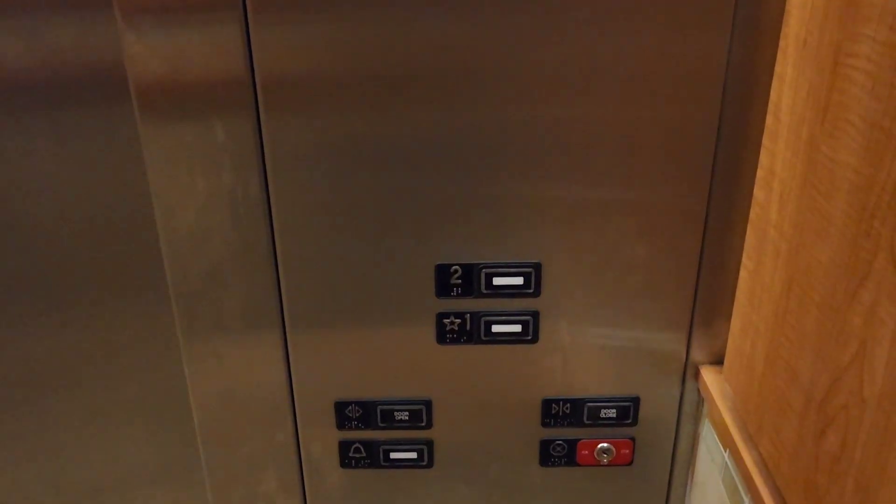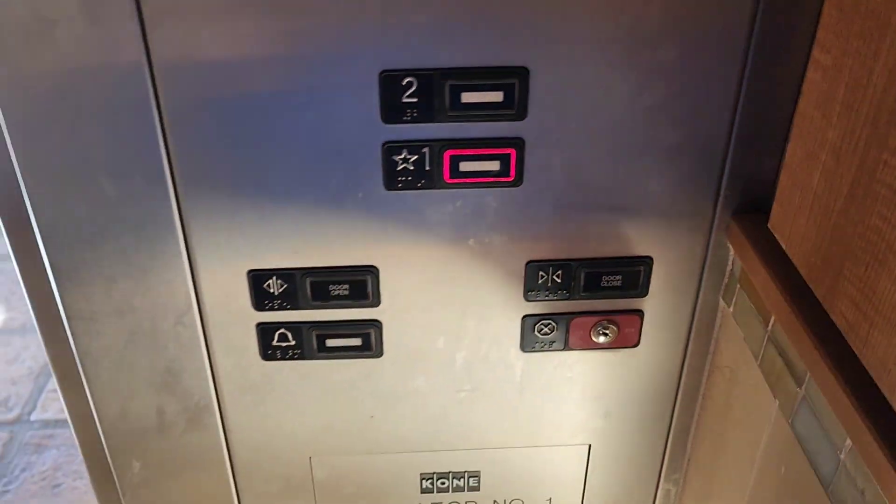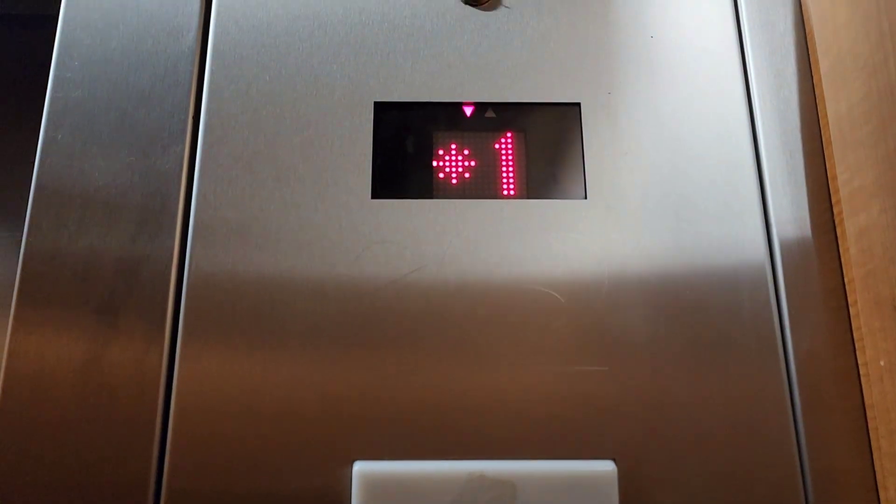You're at 2, button goes out, use your phone, 3,500 pounds capacity. Let's go down to 1. Bang. Okay.